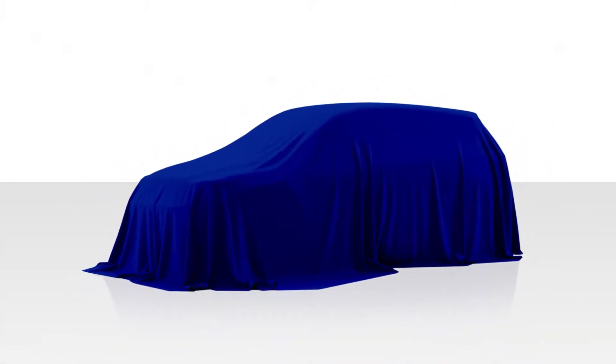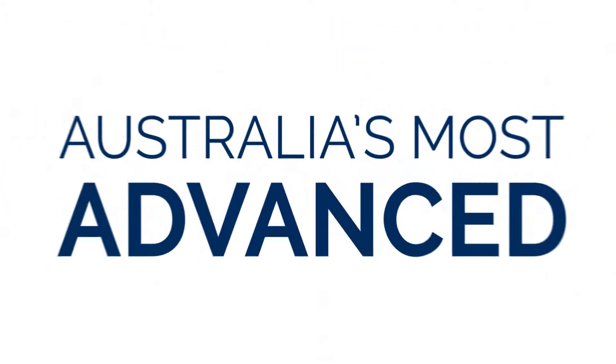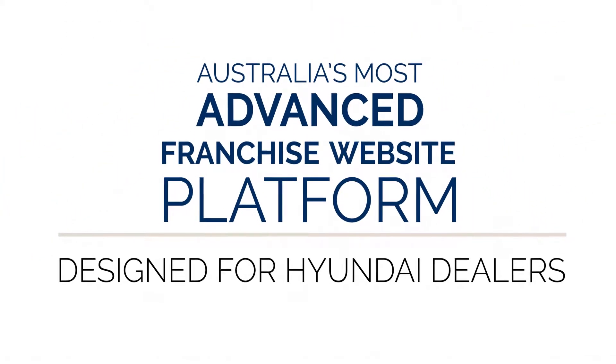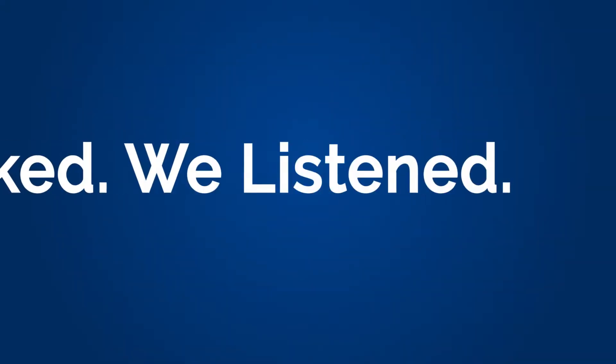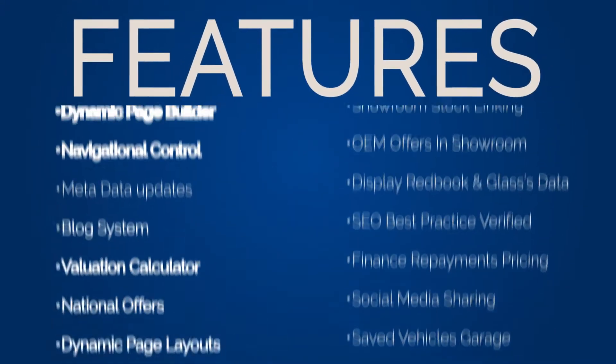It's time to take control of your website. Dealer Solutions and Hyundai Australia are proud to launch Australia's most advanced franchise website platform designed for Hyundai dealers. You asked and we listened. Dealer Solutions' automotive franchise websites now have double the features of other providers.